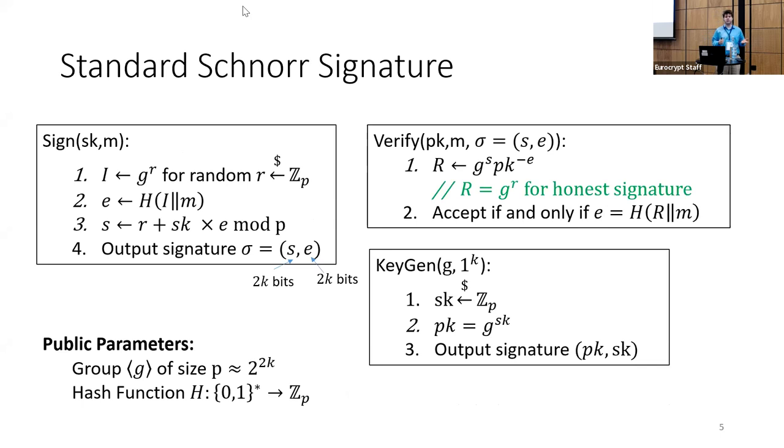The standard Schnorr signature scheme: the secret key is a random integer between 1 and p, where p is the size of our group. The public key is g, the generator of the cyclic group, raised to the power sk. To sign, we pick a random nonce r, compute g to the r, and compute an integer e by hashing r and the message m. Then we compute s = r + sk * e, and the signature is (s, e). Note that s and e are both 2k-bit integers, so the total signature length is 4k bits.